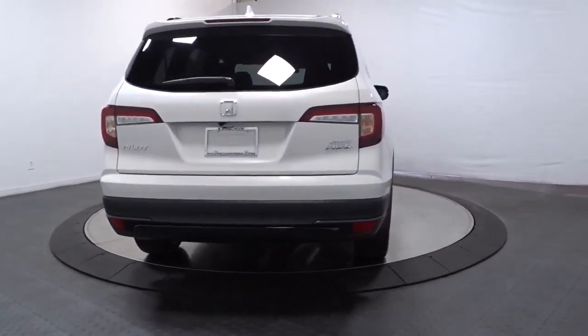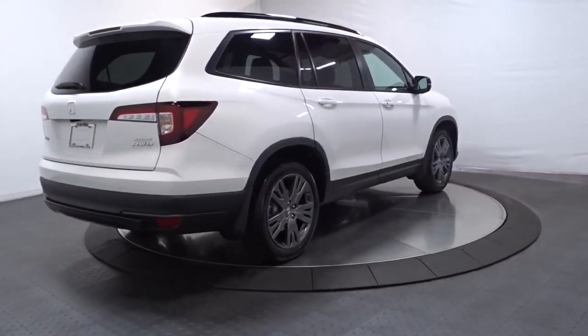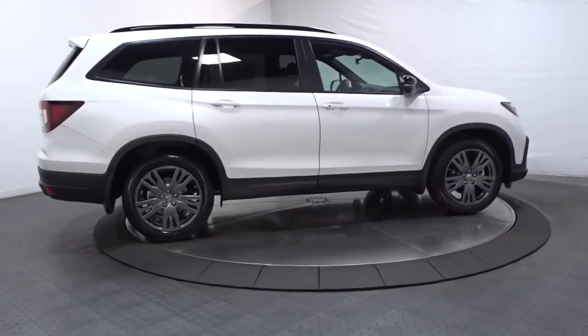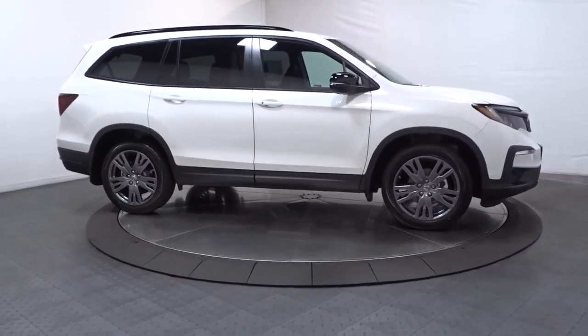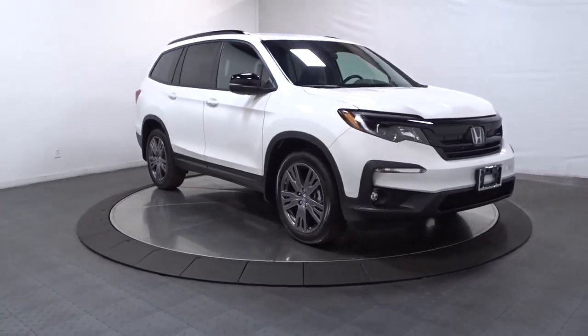lane keeping assist, satellite radio, fog lamps, dual zone AC, rear AC, power driver seat, aluminum wheels, heated front seats, and electronic stability control. Modern refinement meets rugged capability in this family-friendly Honda Pilot. Come on in and take it out for a drive.